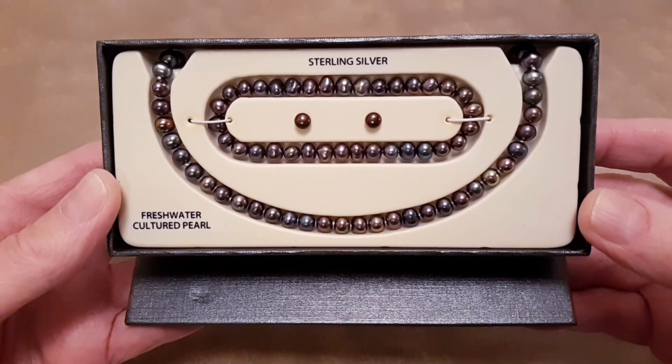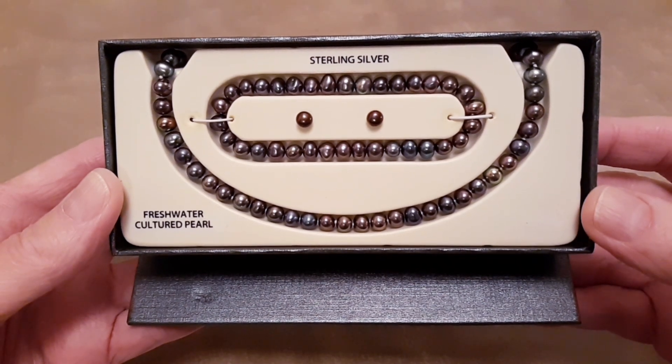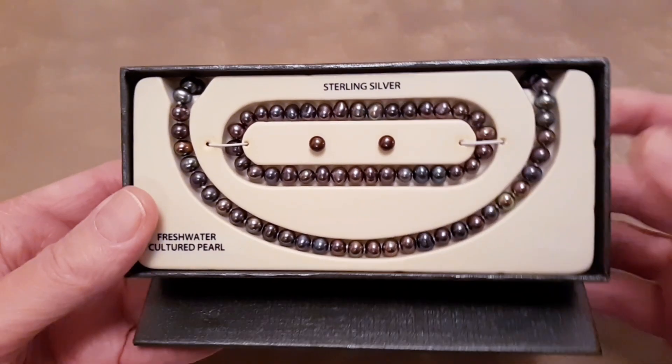If you would like one of these beautiful sterling silver freshwater cultured pearl sets, just let me know. Thank you for viewing and have a good evening.